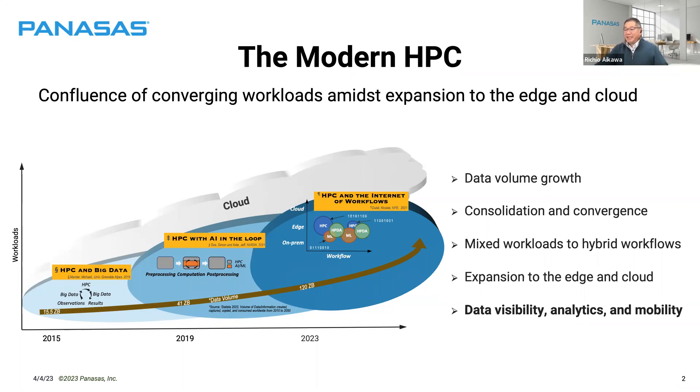What does that really mean? It's the need for visibility of what we have, being able to analyze. And this is a setup for the discussion about mobility — mobility to the cloud — which we'll talk about today.